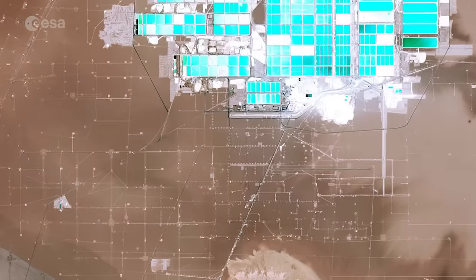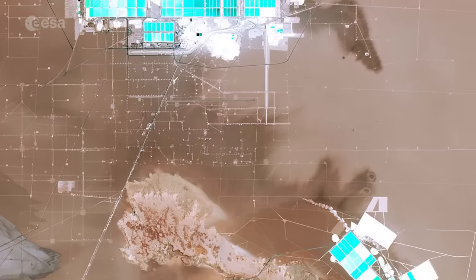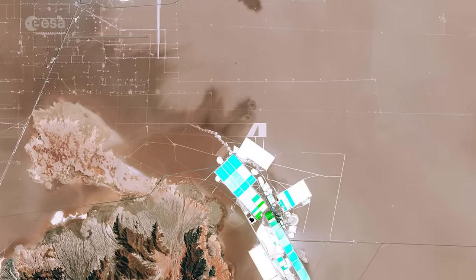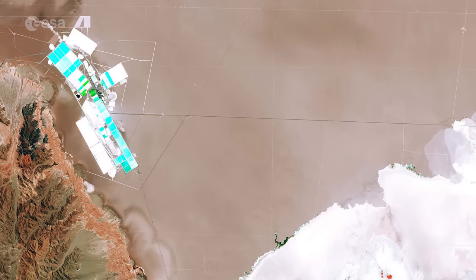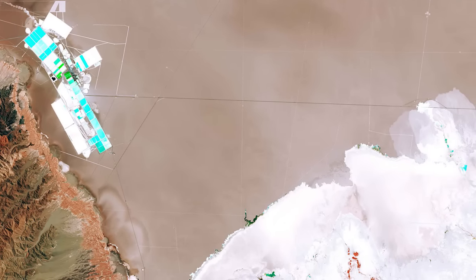It is the world's largest and purest active source of lithium, containing some 30% of the world's lithium reserve base and providing almost 30% of the world's lithium carbonate supply.